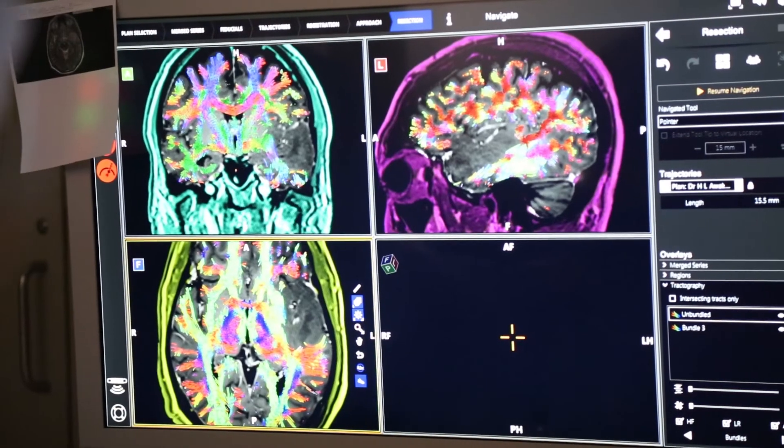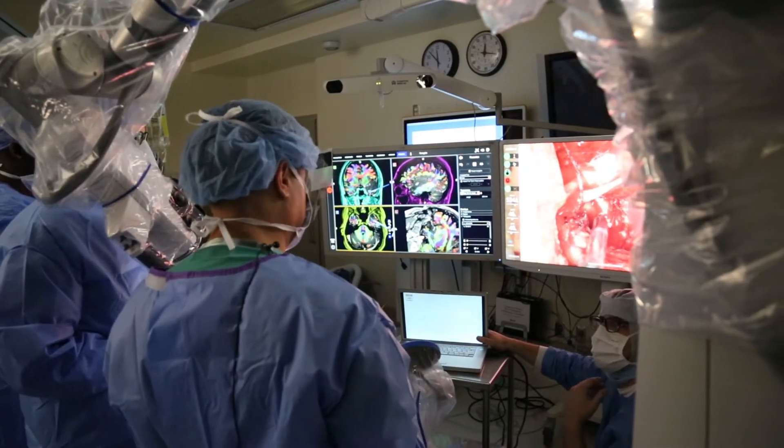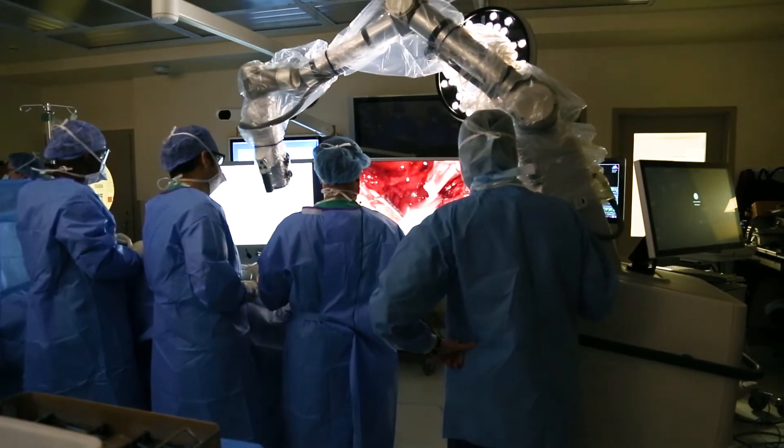We have this amazing new technology at Mount Sinai — it's a robotic-assisted digital surgical microscope. Everything is about visualization now and how we can better see things. We have a device that allows us to really magnify on tissues we're operating on, but also use a robotic arm to adjust the position in a manner that allows us to visualize better.